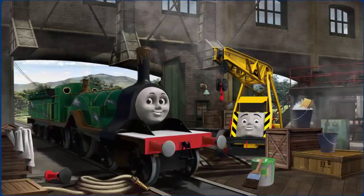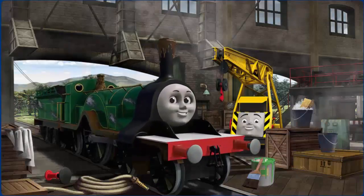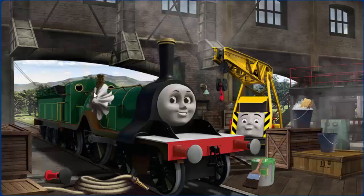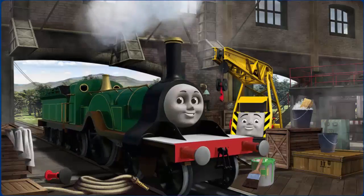Emily's paint is scratched, and her funnel is clogged with mud, and she has a rusty dome. Great job, but there's still more to do. Great job, but there's still more to do. That's right!